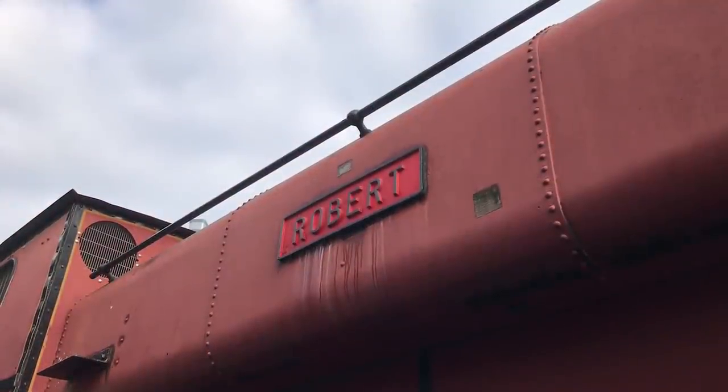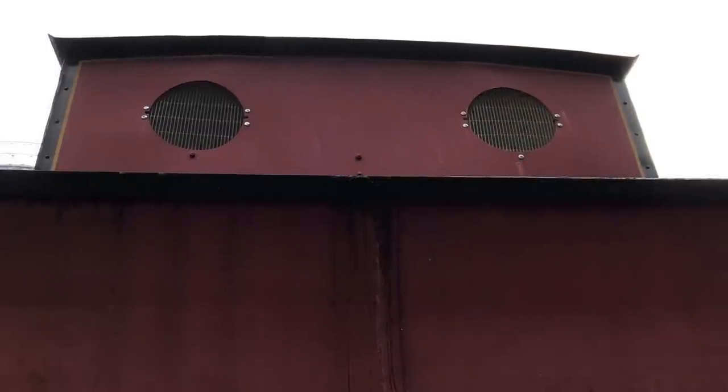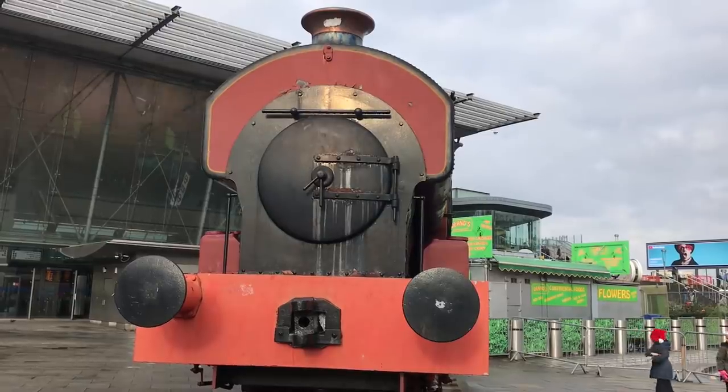He kept his water in a tank that rested on his boiler, which was known as a saddle tank. He only had a small coal bunker because he didn't have to go very far, and he had special couplings to help him pull ironstone wagons.